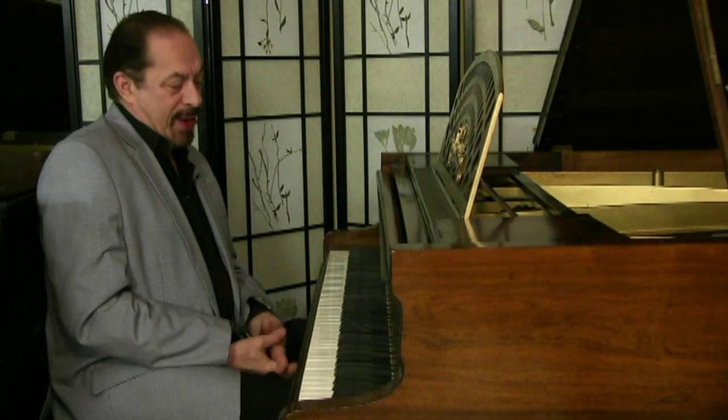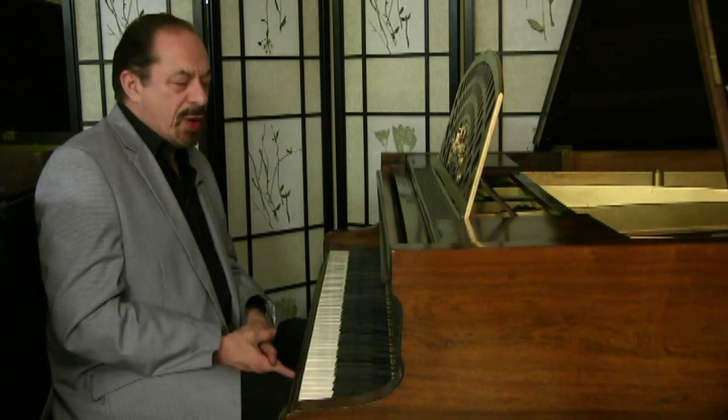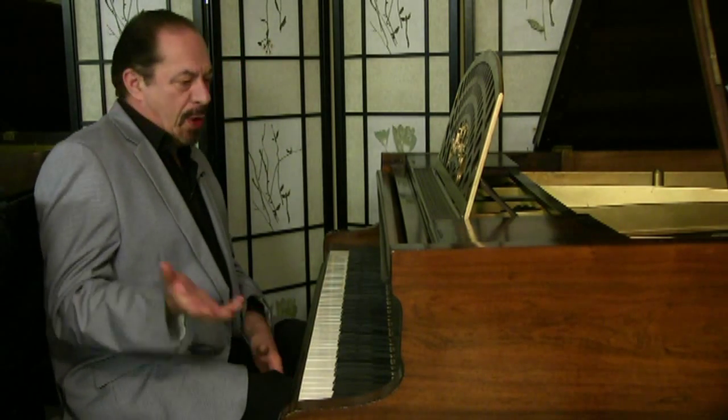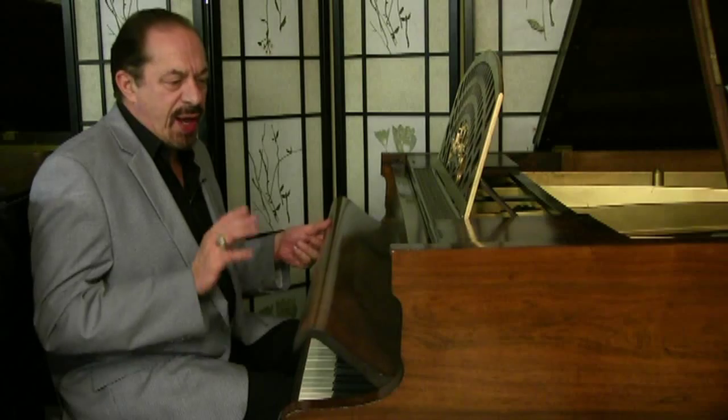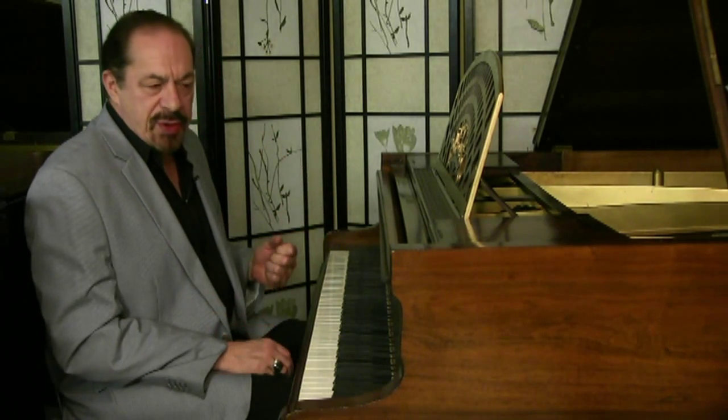Pleyel — the French piano, one of the first piano makers in the world. This is about 5'3", 5'4". The case is absolutely knockout rosewood. The music desk, the legs — we did the trim, we French polished it, put on new bass strings, and this piano is ready to go.